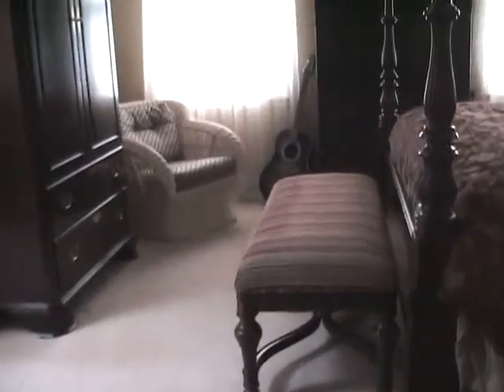We did get the wall space we were looking for in the bedroom. Reducing the interruptions on that wall from three to one made a world of difference.